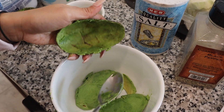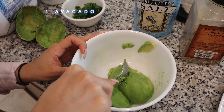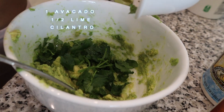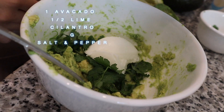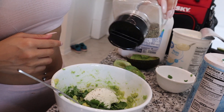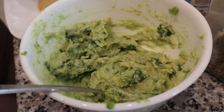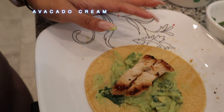Now it's dinner time — it's still pretty early but I like to eat early. I'm making chicken tacos with an amazing avocado cream. I'm using leftover chicken from lunch for the tacos. The recipe is similar to guacamole but a little different: I smash an avocado, then add half a lime, chopped cilantro, a spoonful of non-fat Greek yogurt, and salt and pepper. I mix everything up and it makes a great layer for the tacos.